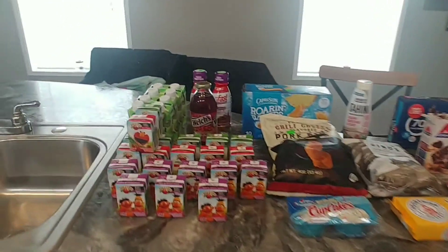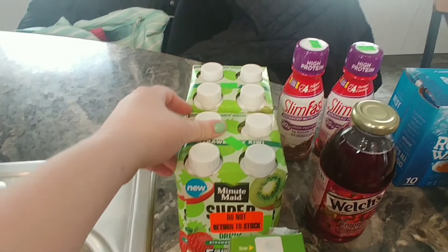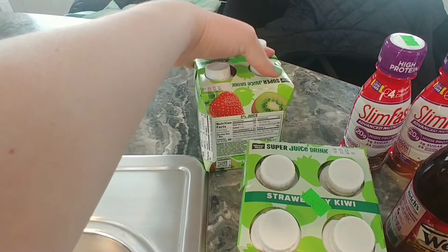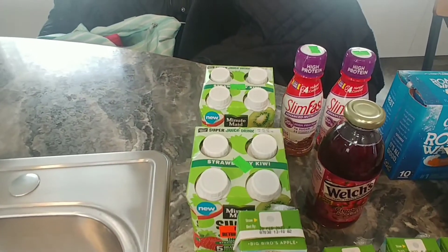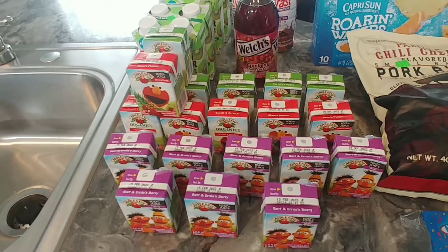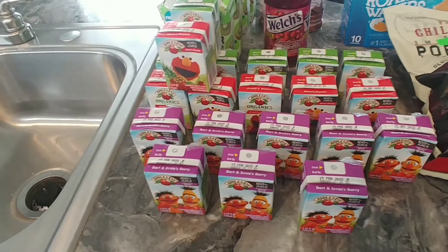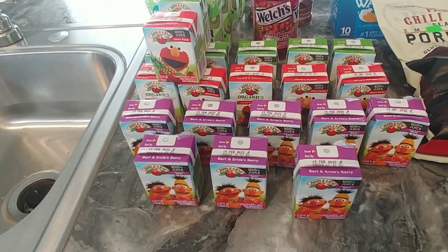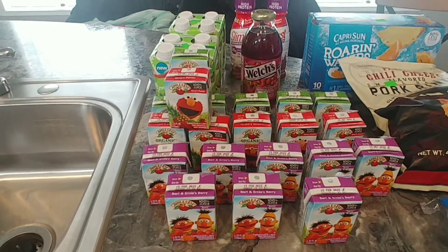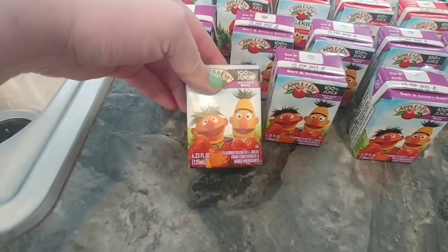I'm going to start over here with the drinks. I got two of these Minute Maid Super Juice Drink in Strawberry Kiwi — I've never seen these before, they are still in date, and those were a dollar a piece. I got all of these Apple and Eve drinks: Apple, Fruit Punch, and Berry. They are all in date with expirations 2022 and 2023, and they were 10 for a dollar. So I got 20 of these little juice drink boxes for two dollars — they're just 4.23 fluid ounces.